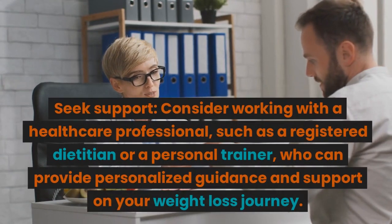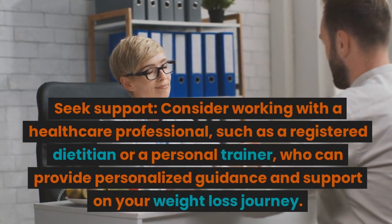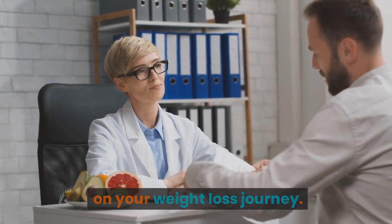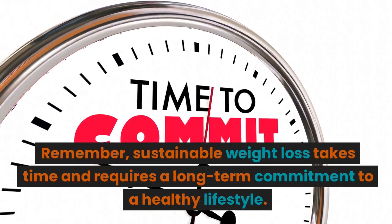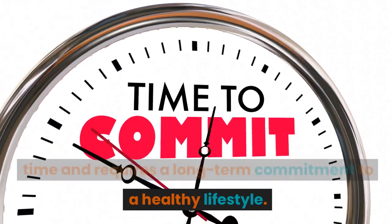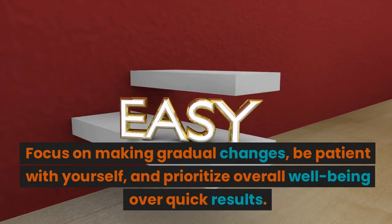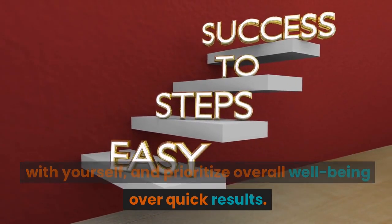Seek support. Consider working with a healthcare professional, such as a registered dietitian or a personal trainer, who can provide personalized guidance and support on your weight loss journey. Remember, sustainable weight loss takes time and requires a long-term commitment to a healthy lifestyle. Focus on making gradual changes, be patient with yourself, and prioritize overall well-being over quick results.